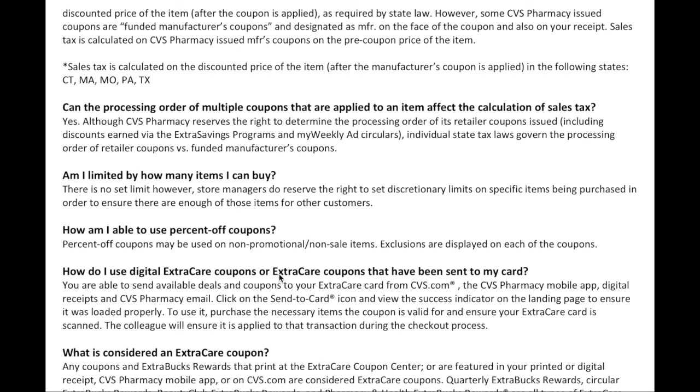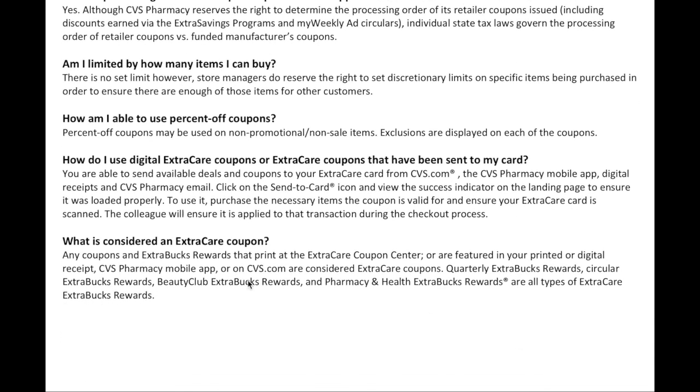To use digital Extra Care coupons or coupons sent to your card, simply purchase the qualifying items and ensure your card number is scanned — the cashier will ensure it's applied during checkout. Extra Care coupons include anything that prints at the coupon center, or is featured in your printed or digital receipt, CVS app, or CVS.com. Quarterly extra buck rewards, circular extra buck rewards, Beauty Club rewards, and pharmacy extra buck rewards are all types of extra bucks.